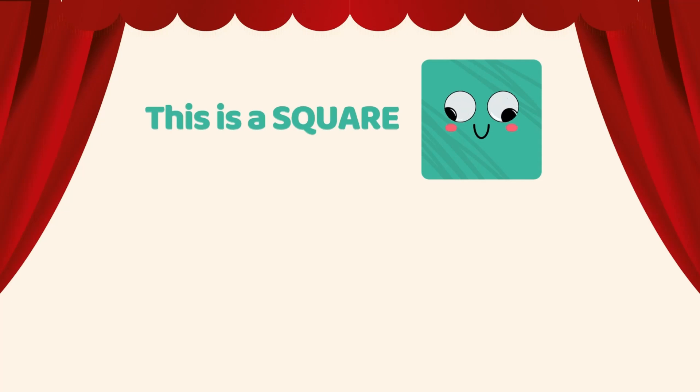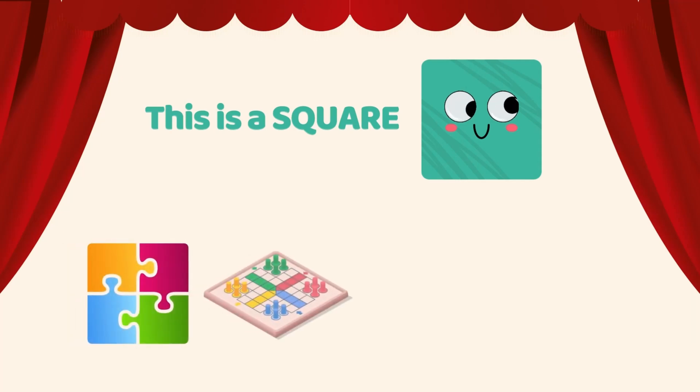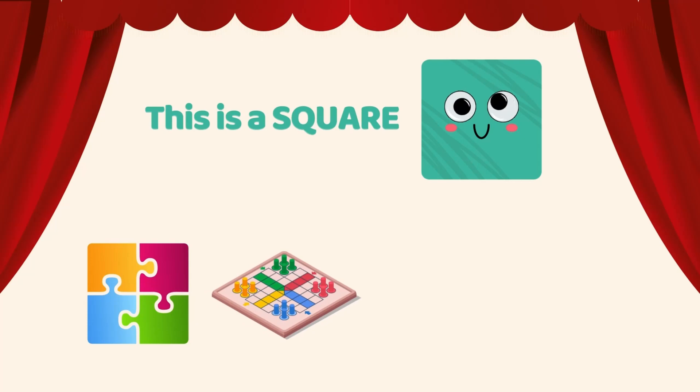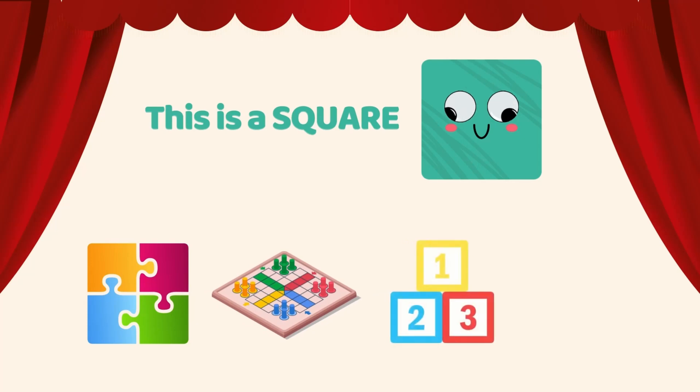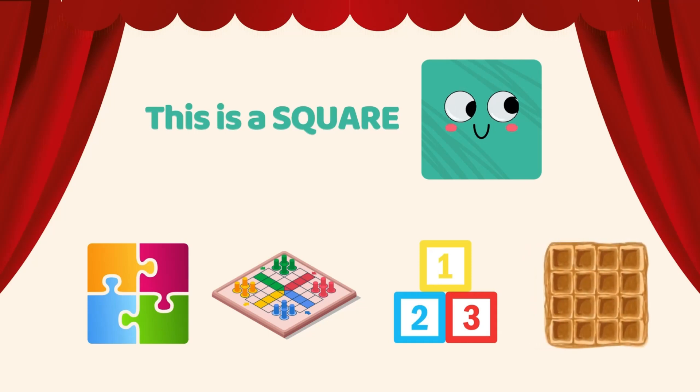This is a square. Puzzle is a square. Board game is a square. Number blocks are square shapes. Yummy waffle is a square. Square has four equal sides. Can you look around and spot something shaped like a square?